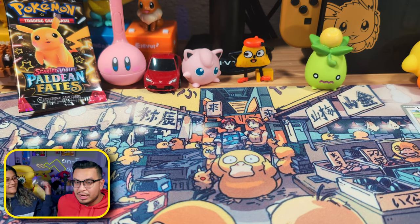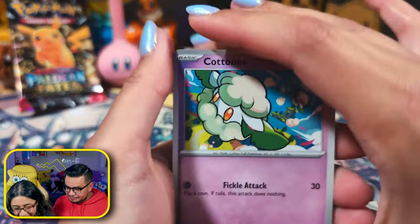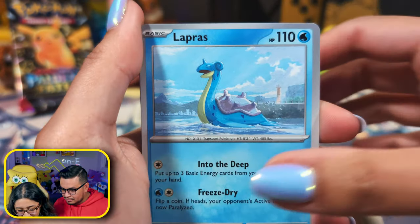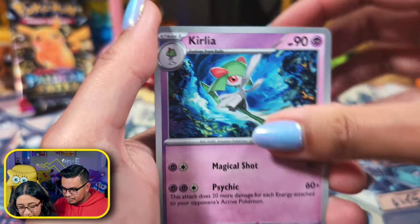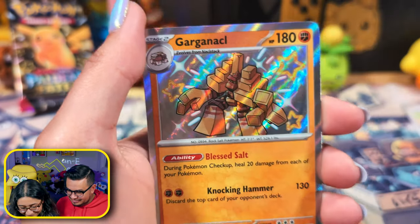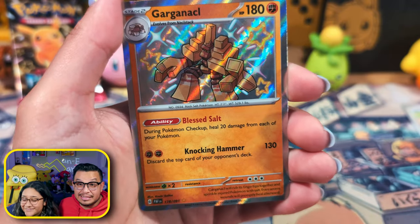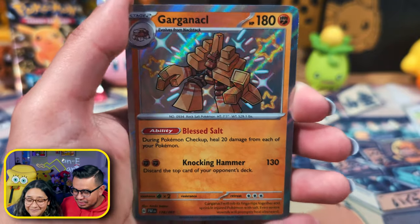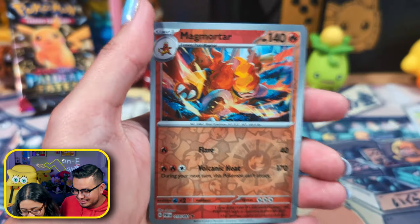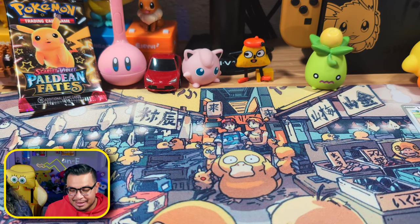Okay, now it's my turn to open this Dondozo one — and watch, Dondozo is gonna bless us with some good pulls. Let's hope so! Another Cottonee, a Lapras, a Mime Jr., a Maschiff, Kilowattrel, a Clefairy, a Clefairy, another Gengar. Oh look — a Garganacl! And then Mimikyu — that's not the shiny poster boy, but poster boy nonetheless.